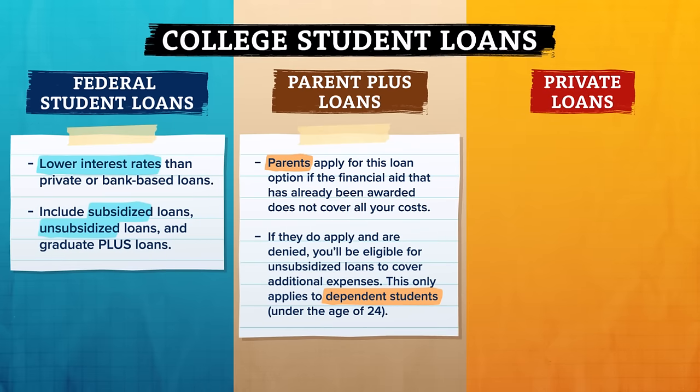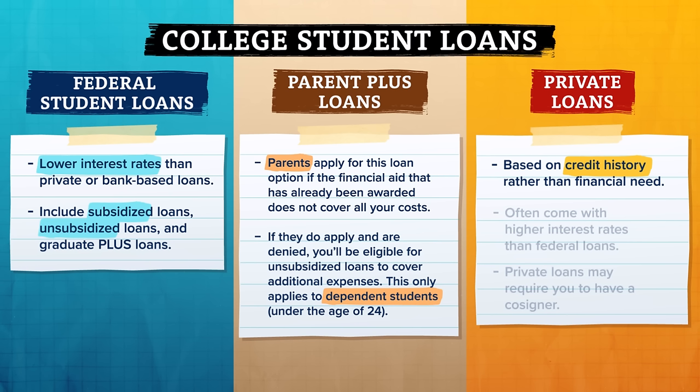Private loans are also an option for paying for school, and are based on your credit history rather than financial need. However, it's important to note that private loans often come with higher interest rates than federal loans, and may require you to have a cosigner. Some private loans, like those offered by credit unions, are more affordable. There's no shame in taking out a loan to pay for college, and here on Study Hall we'll help you succeed so you can graduate, get a job, and hopefully not struggle to pay off those loans.